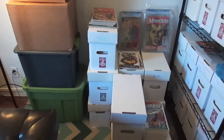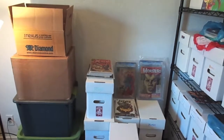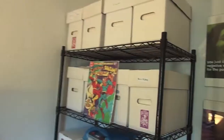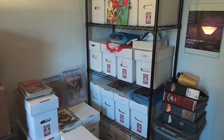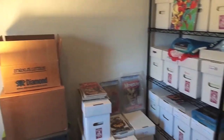In this corner I have some of my comic boxes, and here I have some more. I need to get another one of these shelves to put the rest of my comic boxes on.